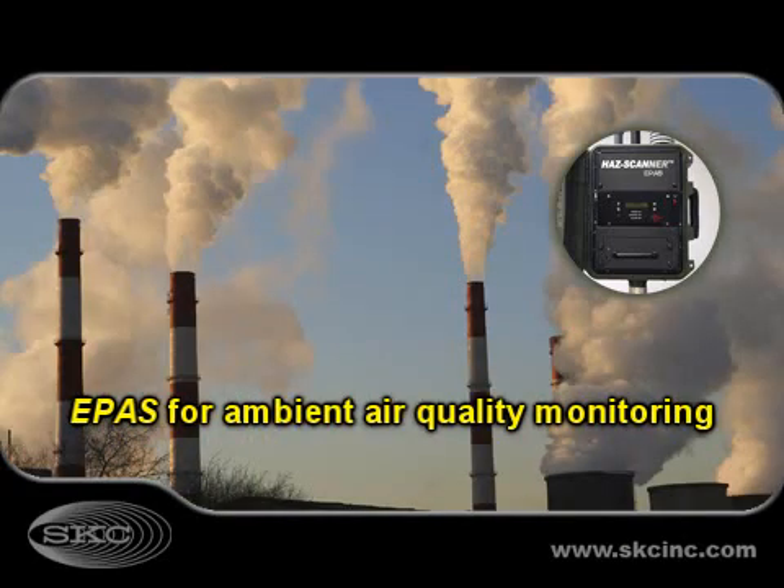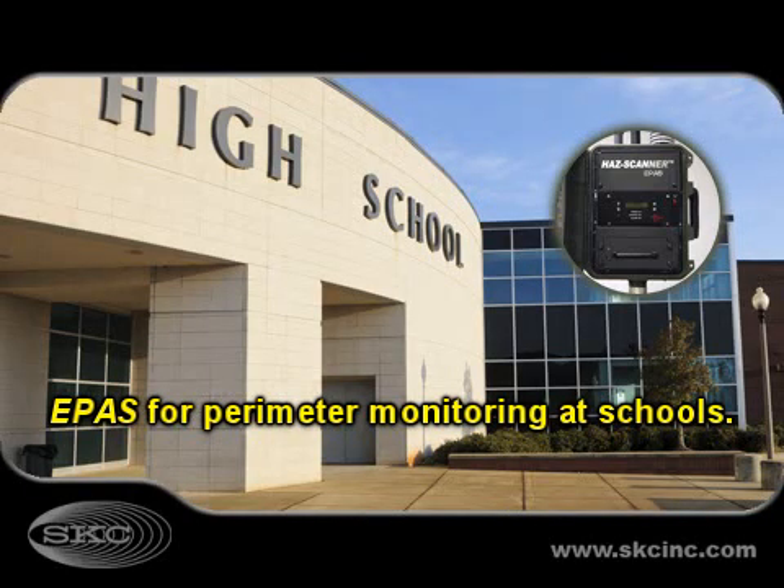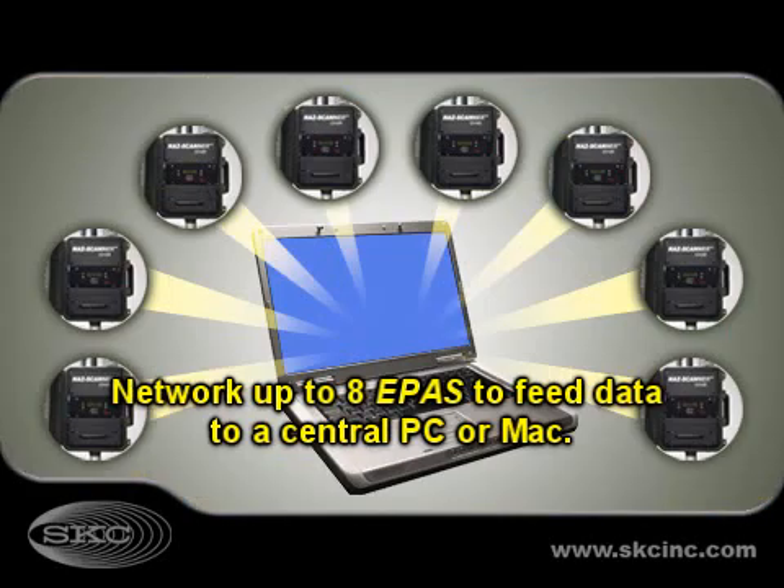Customize ePASS with sensors for criteria pollutants near industrial facilities or other emission sources. ePASS is ideal for perimeter monitoring at natural gas development and industrial sites, chemical waste sites, landfills, construction projects, and at schools. Multiple ePASS units can be networked together for real-time live data feeds into one central PC or Mac.